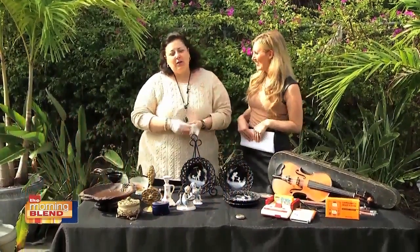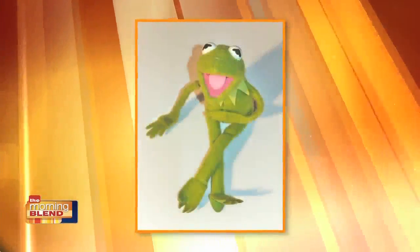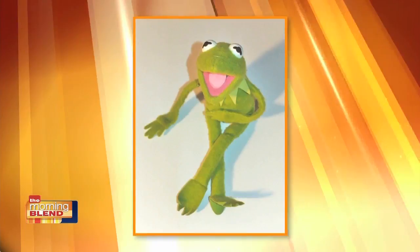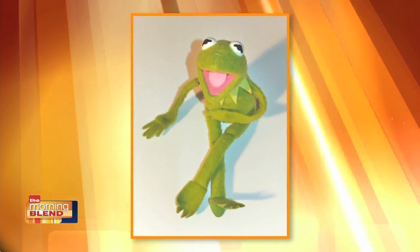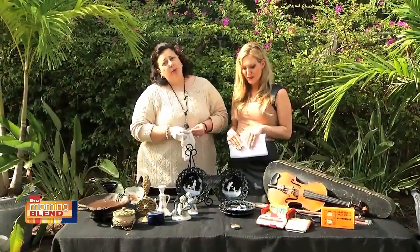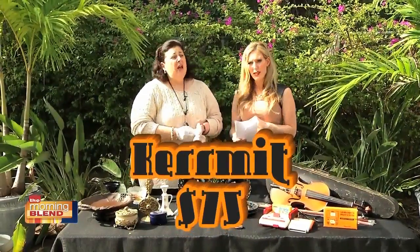But you also want to think about pieces that have really stood the test of time. In the mid-70s, there was a little Muppet frog that came out and his name is Kermit. A lot of people say, oh, that was just from my childhood, it's not all that valuable. But again, they can be relatively valuable — just because it's not 100 years old doesn't mean it's not valuable. The Kermit the Frog doll could be about $75 if yours is in good shape.